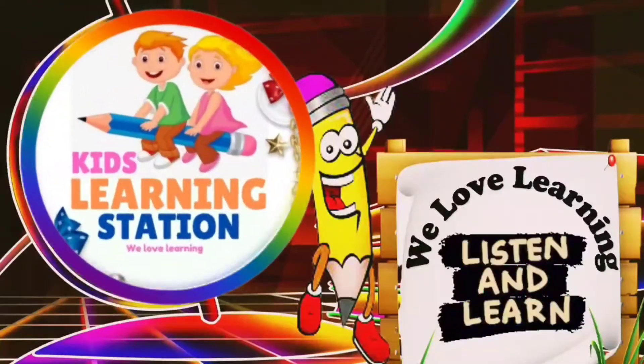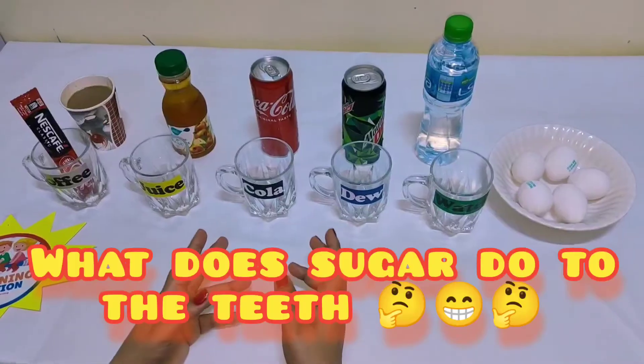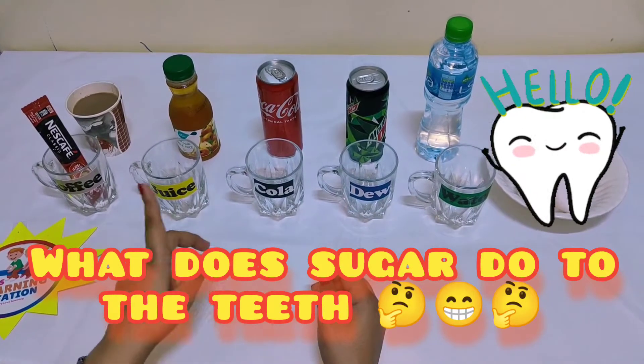Welcome to Kids Learning Station. Today we will see what sugar does to your teeth. For this we will do one experiment.